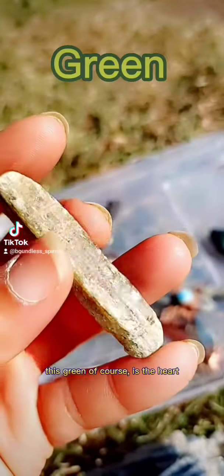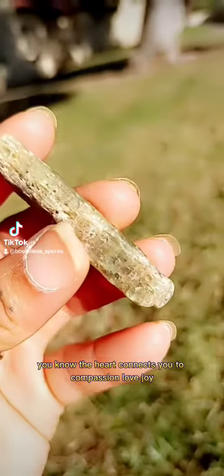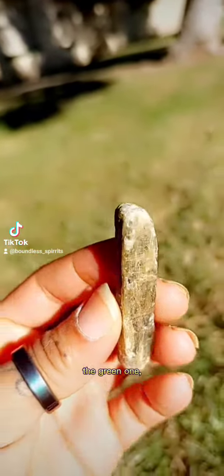This green, of course, is the heart. The heart connects you to compassion, love, joy, and forgiveness. This is a pretty rare stone, the green one.